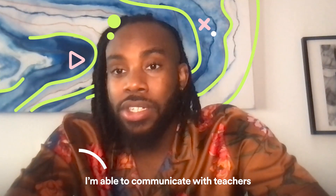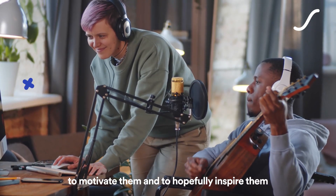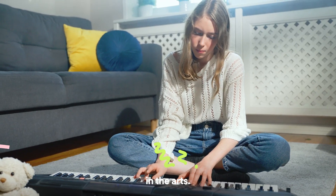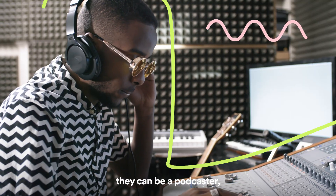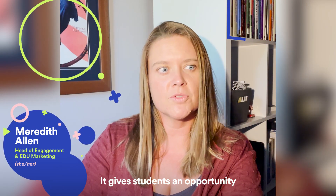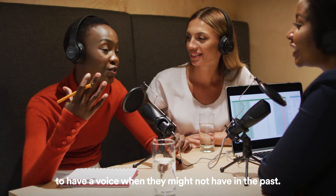I'm able to communicate with teachers to motivate them and to hopefully inspire them so that students can see that they can have a career in the arts. They can be a producer, they can be a podcaster, they can be an audio engineer. It gives students an opportunity to have a voice when they might not have had one in the past.